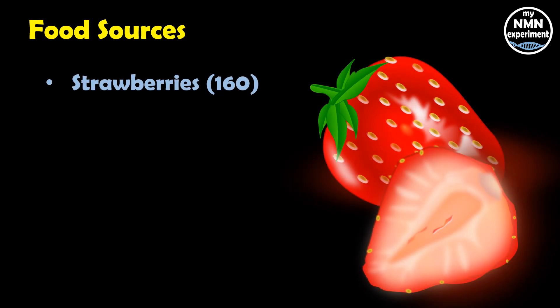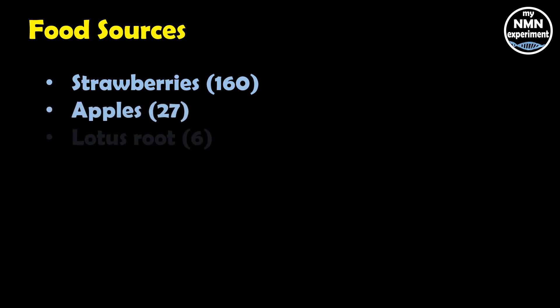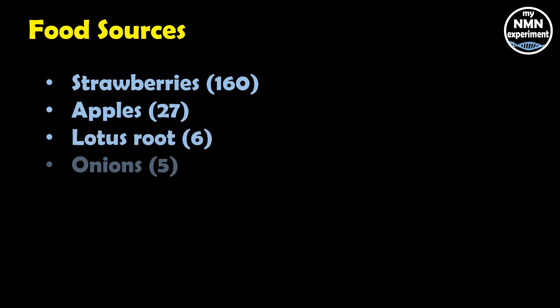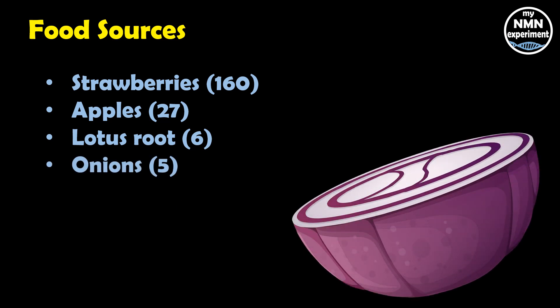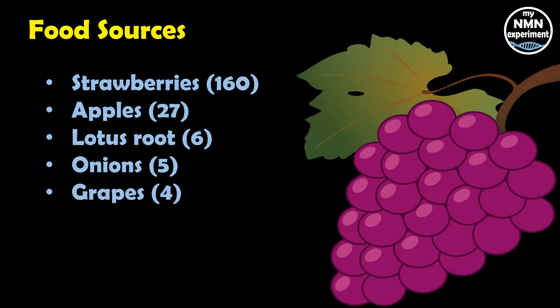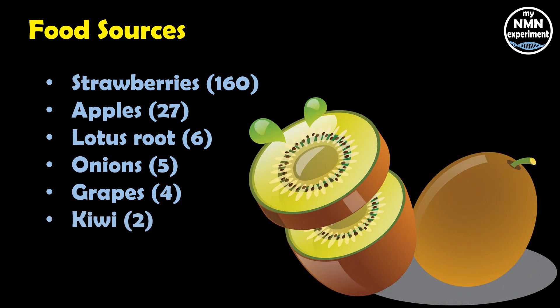Many different fruits and vegetables contain fisetin. Let's look at the food sources with the highest concentration — the number in brackets relates to the micrograms value per gram of freeze-dried food. Strawberries lead at 160 micrograms, apples at 27 micrograms, lotus root at 6 micrograms, onions at 5 micrograms, grapes at 4 micrograms, and kiwifruit at just 2 micrograms per gram of freeze-dried food.